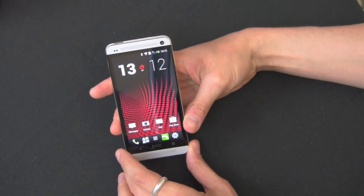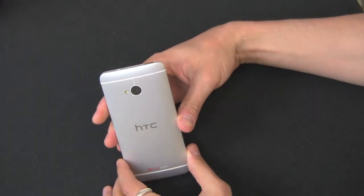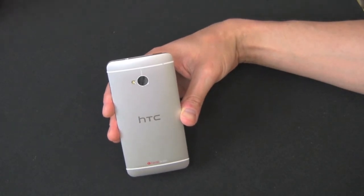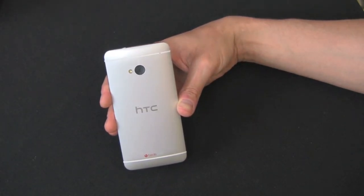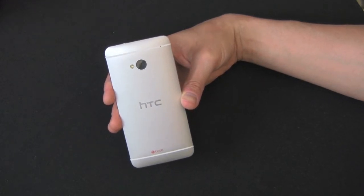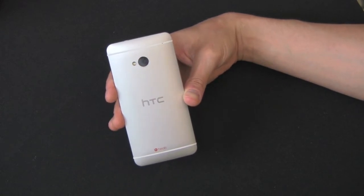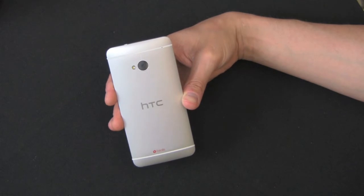Sticking with the hardware, let's look at the back. The big talking point for this device is the four-megapixel UltraPixel camera. Instead of going with a 13-megapixel or 8-megapixel camera like most smartphones today, HTC is taking the marketing out of the megapixel race. They claim these UltraPixels let in 300% more light than standard 13-megapixel camera phones, giving you better image quality — and especially better low-light shots.